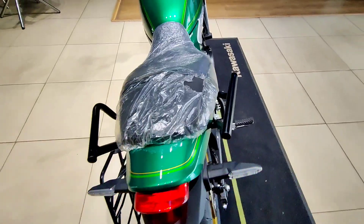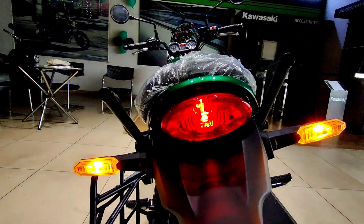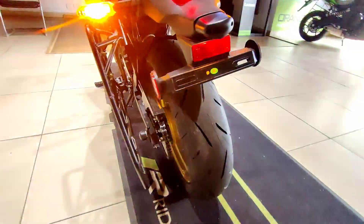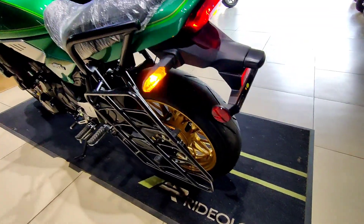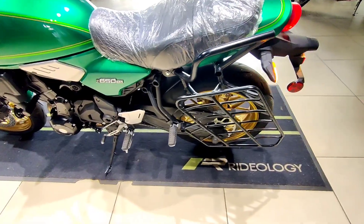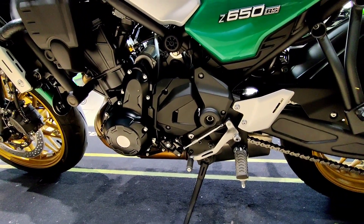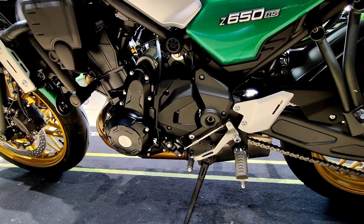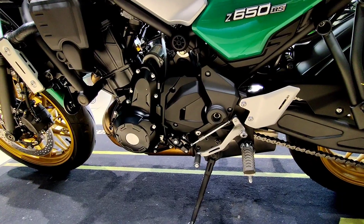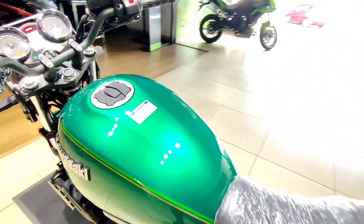There are grab rails for the pillion rider, and the Z650RS gets a single-seat LED tail light and turn indicators. You also get a number plate holder with reflectors on the sides. The gear lever follows a one-down, five-up pattern. The Z650RS gets a dual overhead cam with eight valves — four valves per cylinder — and the fuel tank capacity is 12 liters.